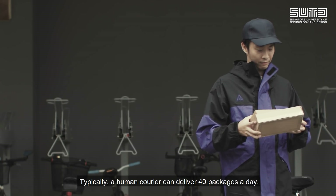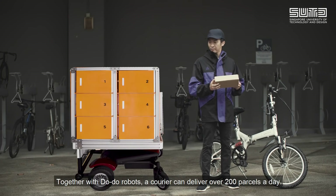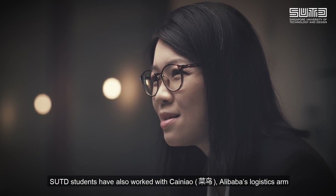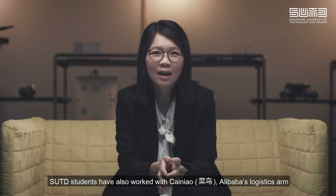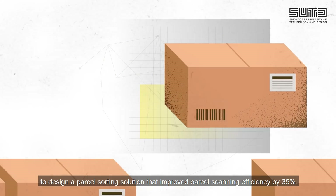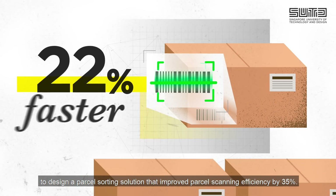Typically, a human courier can deliver 40 packages a day. Together with Doodoo robots, a courier can deliver over 200 parcels a day. Beyond our shores, SUTD students have also worked with Tsai Niao, Alibaba's logistics arm, to design a parcel sorting solution that improved parcel scanning efficiency by 35%.